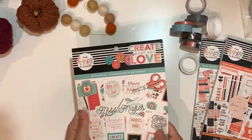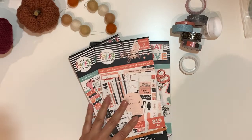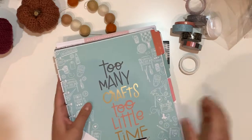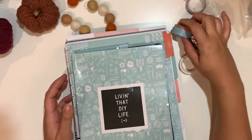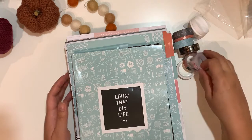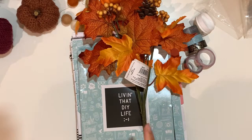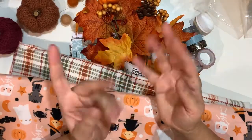And that was my wee haul from Joann! Thank you so much for watching. I hope you liked this video — if you did, please give me a thumbs up. If you'd like to see more of my future videos, please consider subscribing and hitting the notification bell. I'll be seeing you in my next ones. Take very good care of yourselves, and happy planning! Bye!